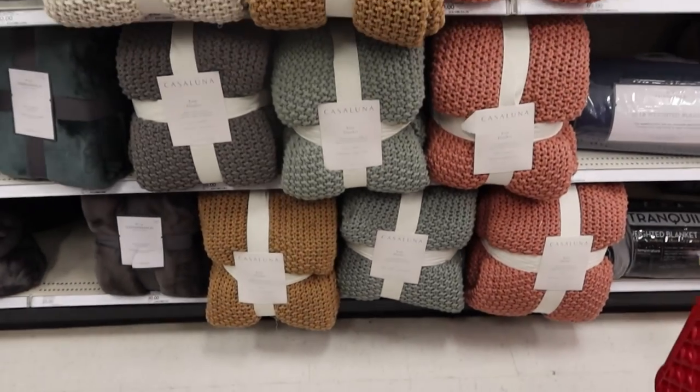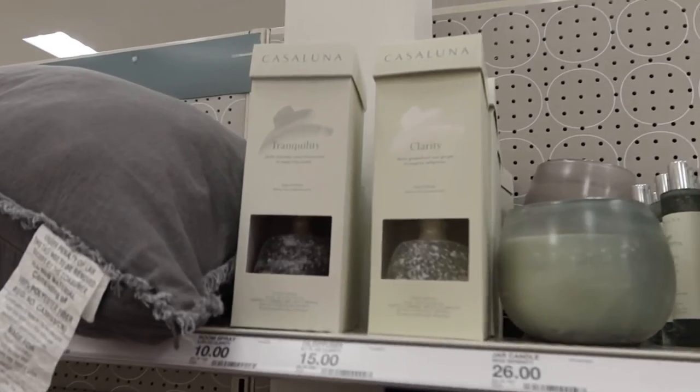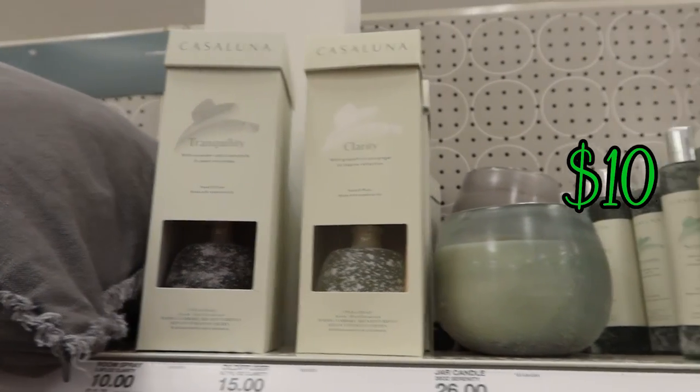We also wanted to mention a few things we want to get but aren't ready to buy yet, because we need to see what our home looks like first. Things like throws — Target had a lot of options, different colors and fabrics. We also want to get a new bedding set, which Target also had. We saw these really cute room sprays that looked high-end and would be nice for our guest powder bathroom.